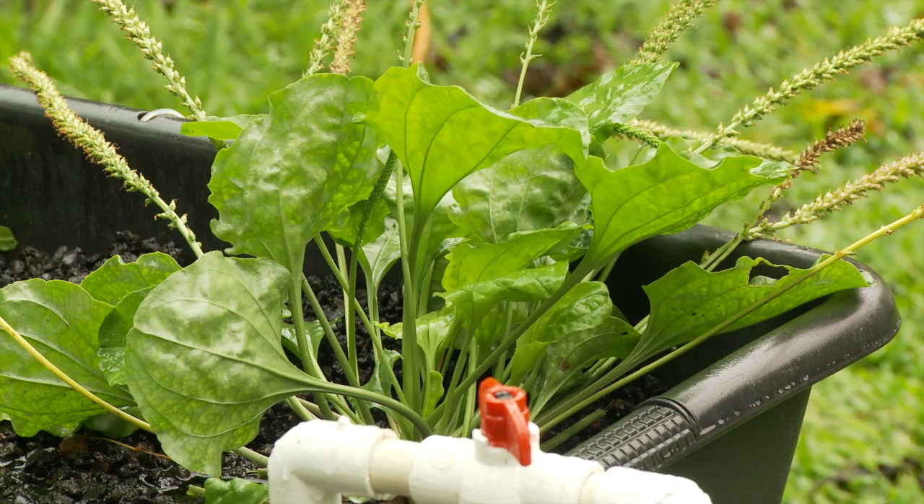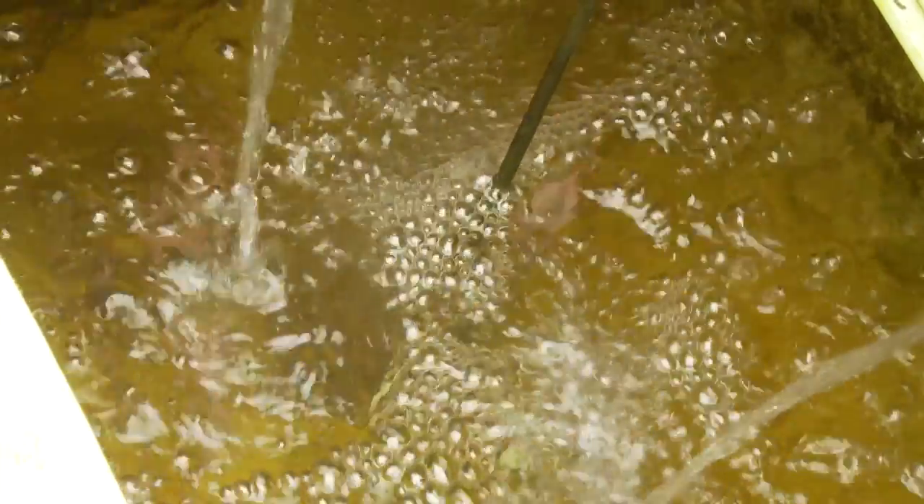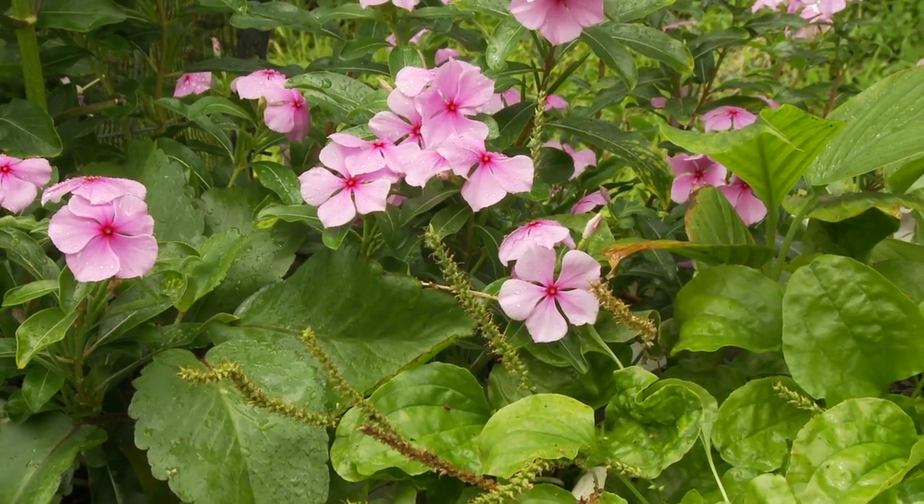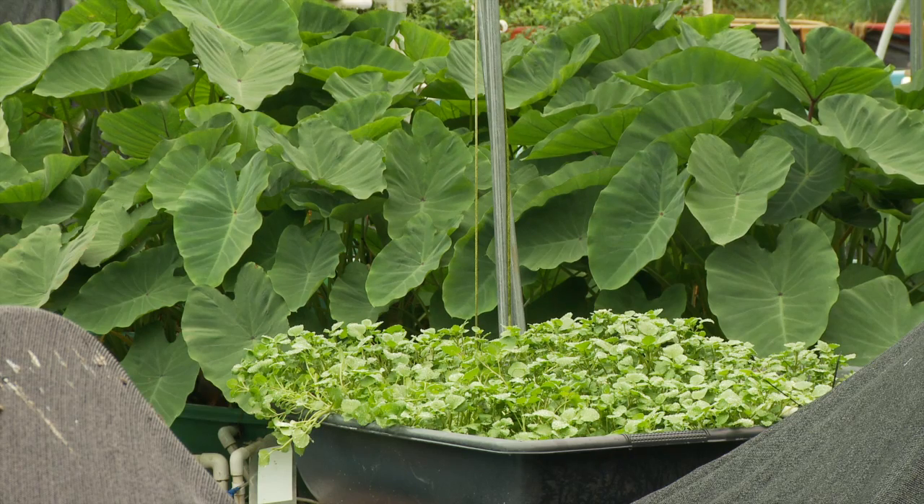We're recycling the nutrient-rich water to plants. The plants actually take up the nutrients, and by the time it goes back to the fish tank, we have clean water. The recycled water means these plants need significantly less water to survive. In fact, aquaponics uses only 5% of the water normally needed to grow this produce.